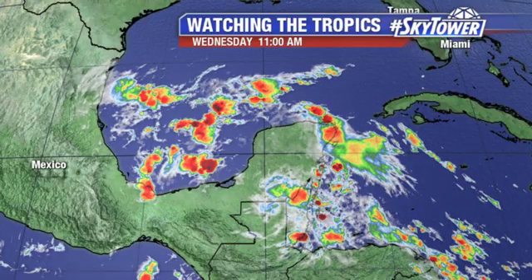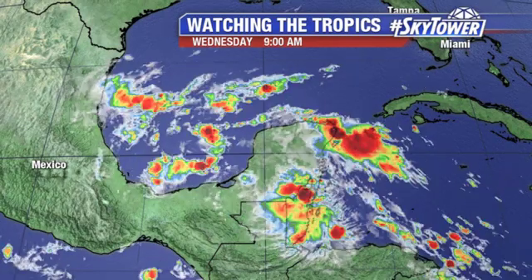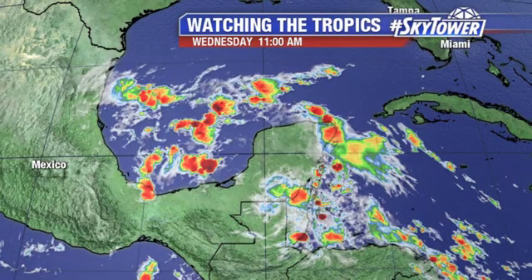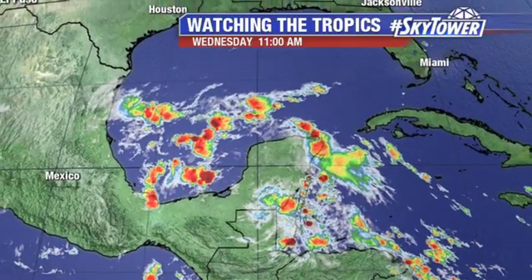Hey, I'm Jim Weber in the Fox 13 Weather Center. Thanks for logging on to MyFoxHurricane.com. One area that we're watching in the tropics — across the western Caribbean — just a very disorganized area of some showers located right about here. That's going to be working its way over the Yucatan as we go through the next day or so.